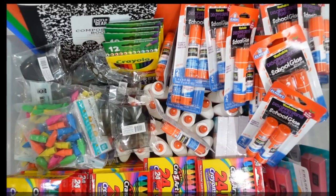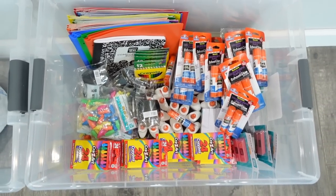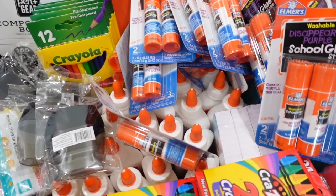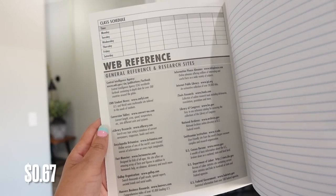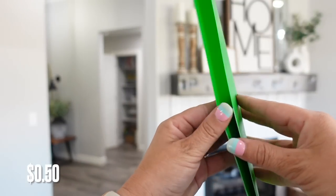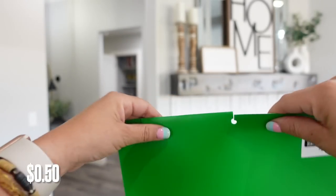Before we get too deep into this closet I do want to take a moment and thank Walmart for sponsoring today's video. This is the time of year I get our homeschool closet organized and decluttered and get all those school supplies in there. When you're shopping for the new school year you shouldn't have to break the bank, and thankfully Walmart has over a hundred school supplies for under one dollar from all the brands you know and love. This is a perfect time to get stocked up.